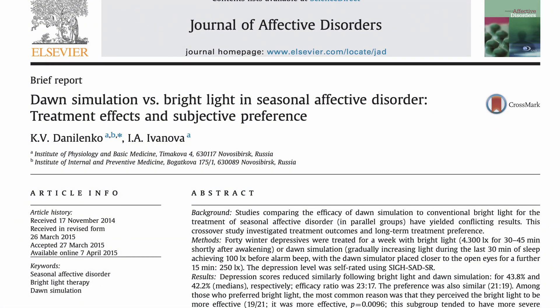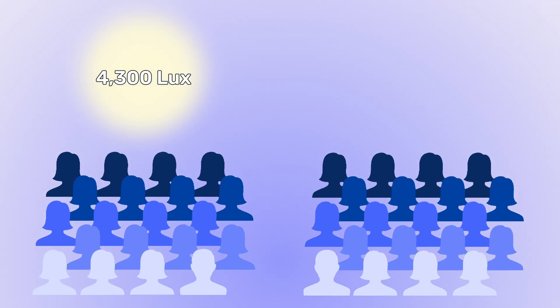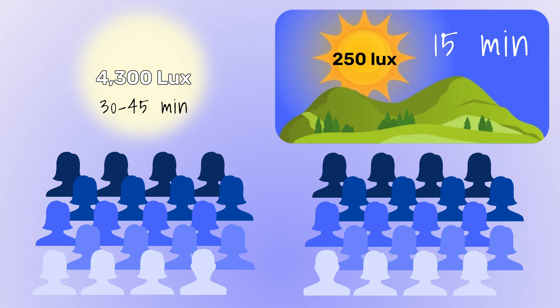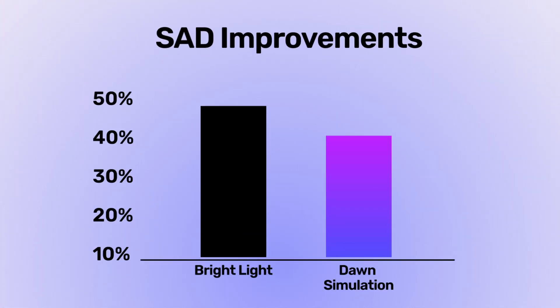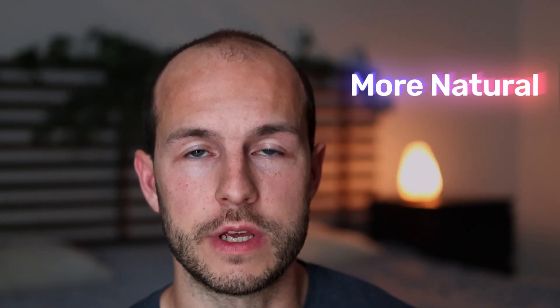A 2015 study involved 40 participants: one group got bright light at 4,300 lux for 30 to 45 minutes after waking, while the other had 30-minute dawn simulation peaking at 100 lux followed by 15 minutes closer to the lamp peaking at 250 lux post-waking. Bright light therapy seemed slightly more effective overall, but both were effective. Those that preferred the dawn light cited time savings and naturalness as the reported factors.